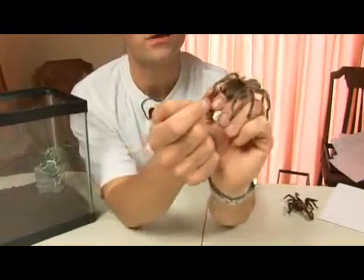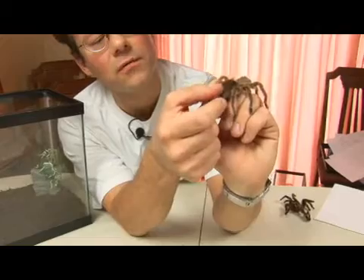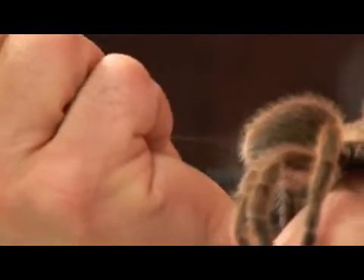Let me turn him around so you can get a good view of the spinnerets, and I'll try to get a little web. And there we go — we've got a nice strand of web coming out.